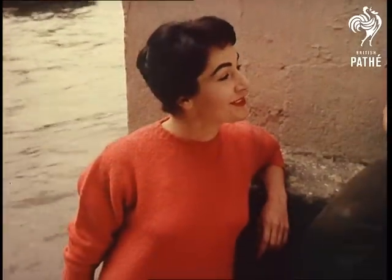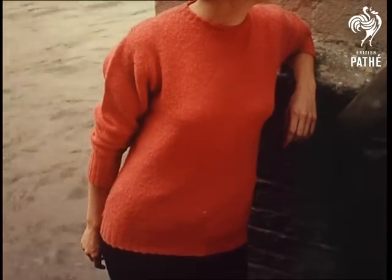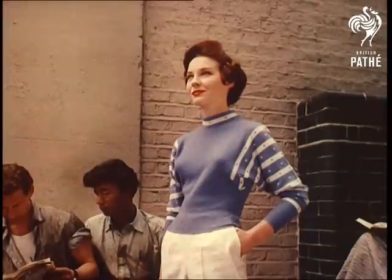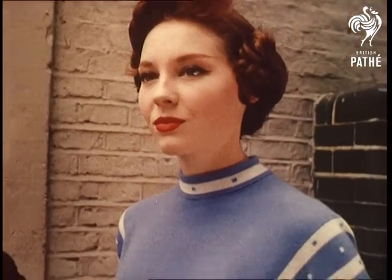Model Ronnie Goodlett wears a cherry-coloured pullover of brushed Shetland. Anna Fryer wears a turtleneck pullover with batwing intarsia sleeves in Florentine blue and white.